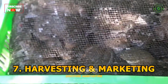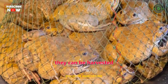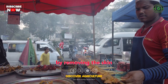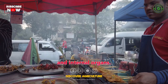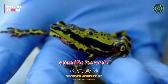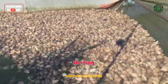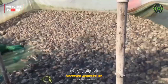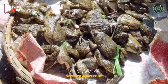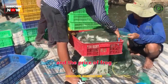Seventh, Harvesting and Marketing: once the frogs reach the desired size, they can be harvested for various purposes. For the food market, frogs are typically processed by removing the skin and internal organs. Frogs can also be sold as pets or for scientific research. It's important to note that regulations and legal requirements for frog farming may vary by country or region. Despite the challenges, frog farming can be a profitable business, as the demand for frog meat is increasing in some parts of the world and the price of frog meat can be high.